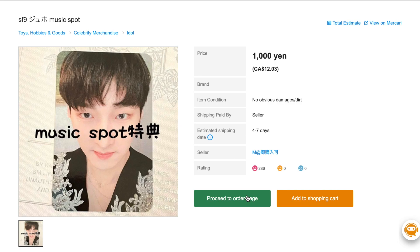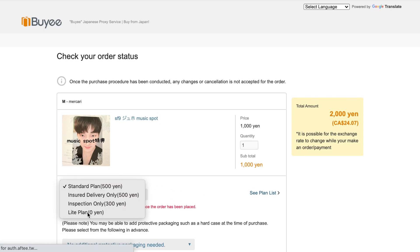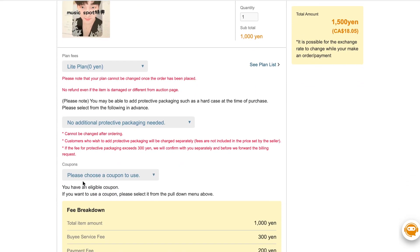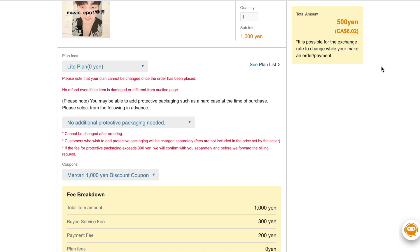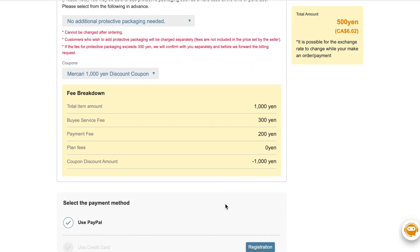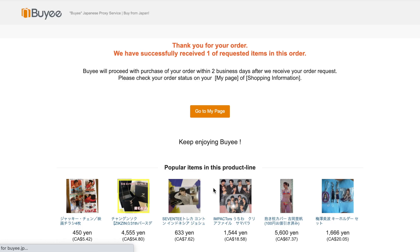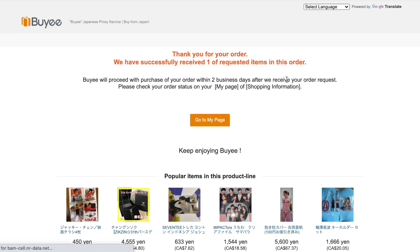Okay, so we're going to remove the plan — I never purchase a plan — and then I'm going to use one of the coupons that Buyee gave me, which brings this down to 500 yen, or six dollars and two cents Canadian. That's phenomenal! Submit order — thank you! I'm only purchasing Zuho pre-order benefits and fan sign stuff, so that is why I purchased that.